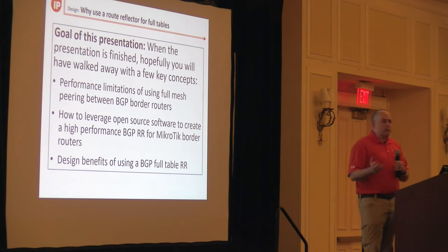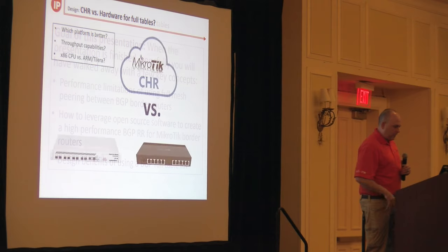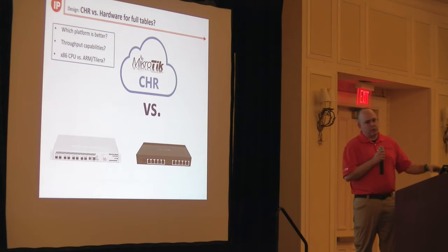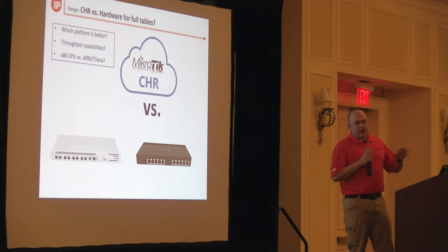We're going to look at using some open source software along with Microtik — software written specifically for this task — to help improve the performance of the CHR. We'll also talk about the design benefits of putting this into your network: what the advantage is and what it looks like.